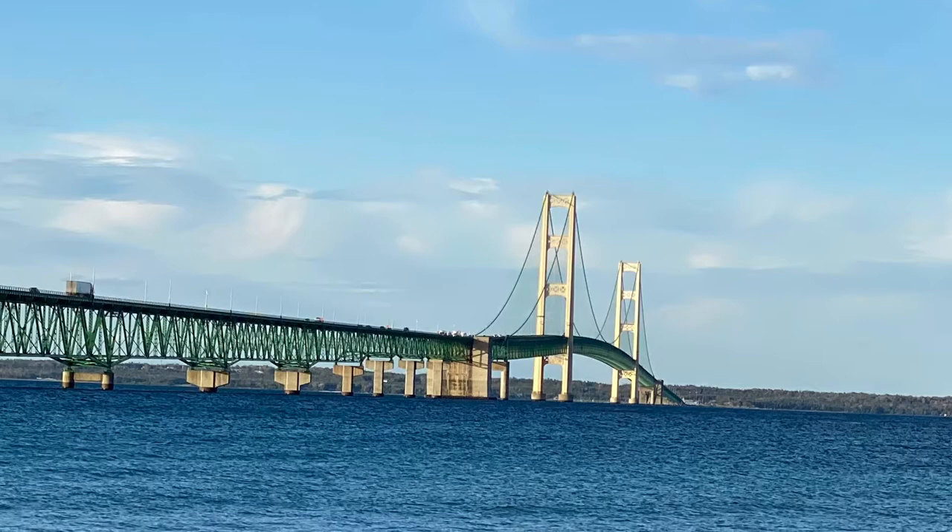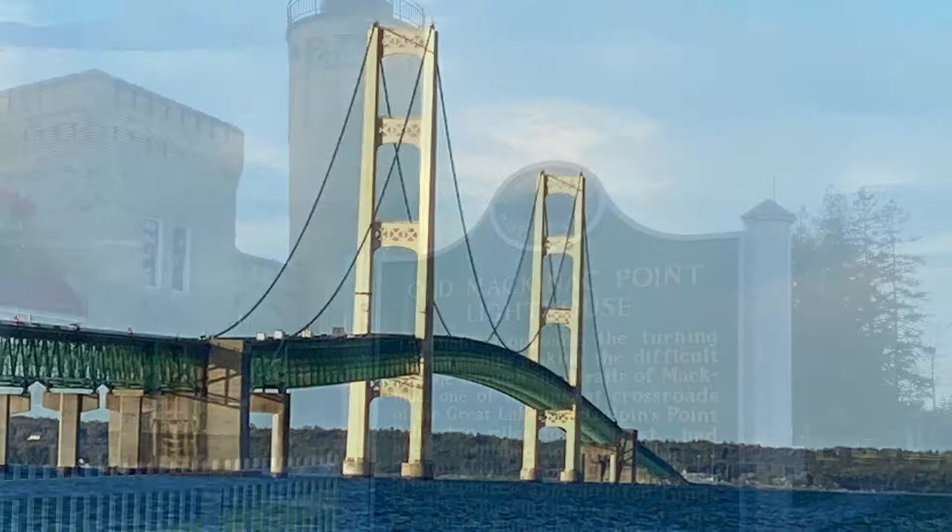The Mighty Mack Bridge was completed in 1957 and was designed by David B. Steinman.